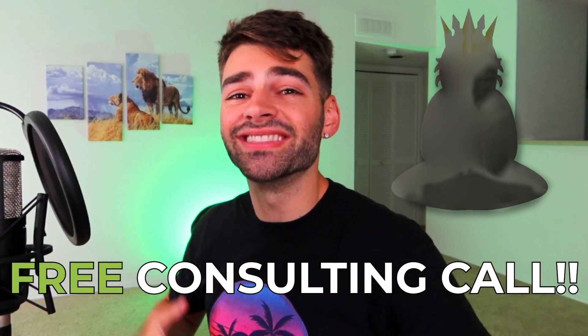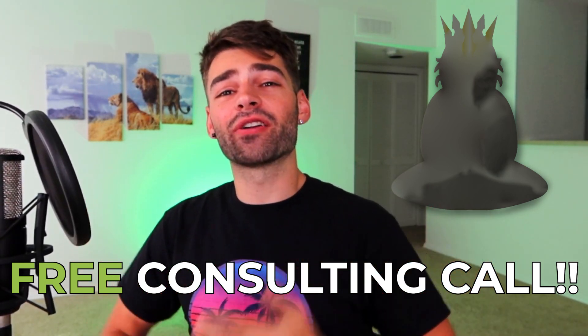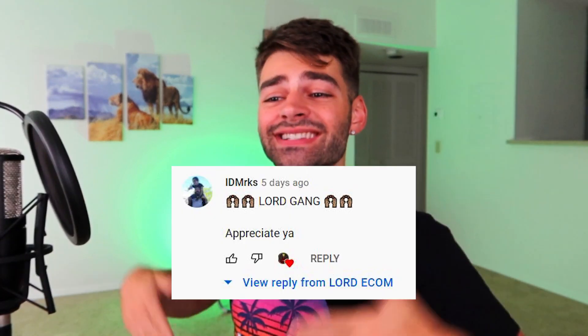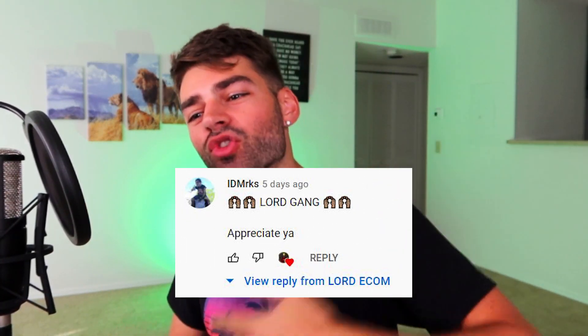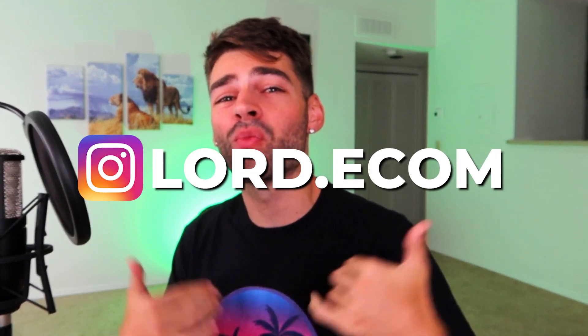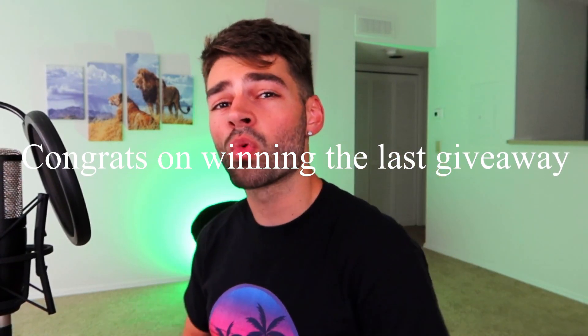If you entered my giveaway in the last video, the absolute last winner for the free business consulting call is ivmrks. Congrats bro — hit me up on Instagram and we'll get on that one-on-one business consulting call.